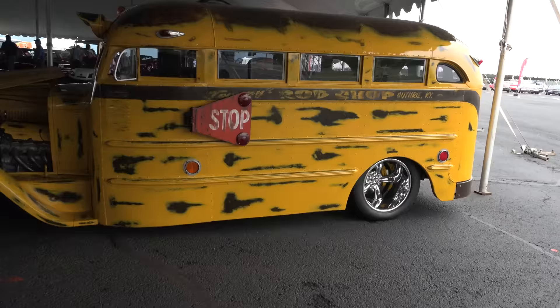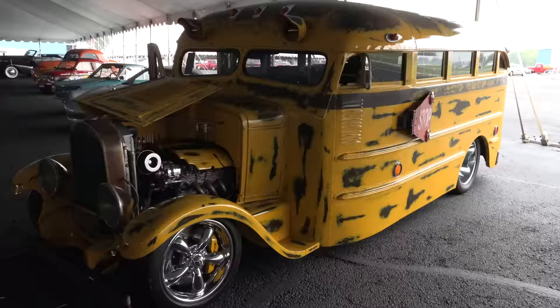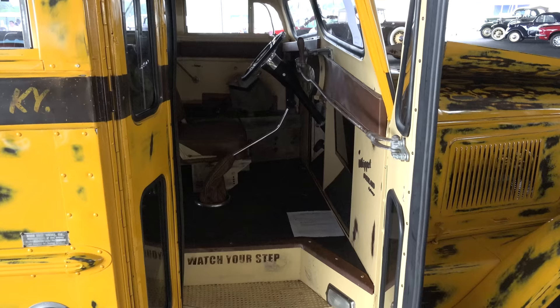It's all patinaed, right — even the covers on the LS motor. And you've got to pull the rod to open the door — that's just a cool way to do it.